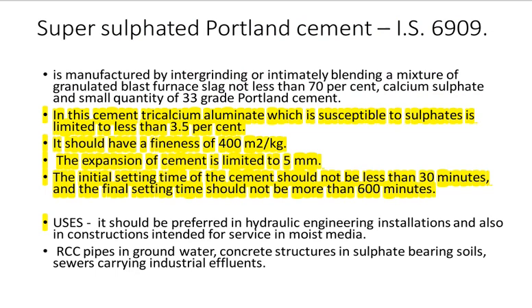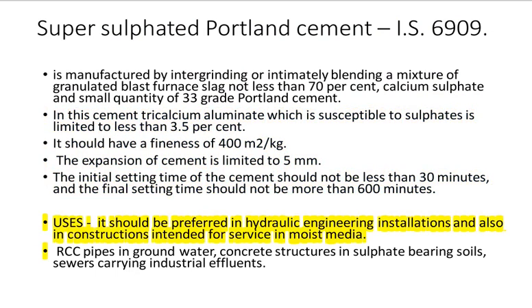The initial setting time should not be less than 30 minutes and the final setting time should not be more than 600 minutes. Uses: it should be preferred in hydraulic engineering installations and also in constructions intended for service in moist media — RCC pipes in groundwater, concrete structures in sulfate-bearing soils, and soils carrying industrial effluents.